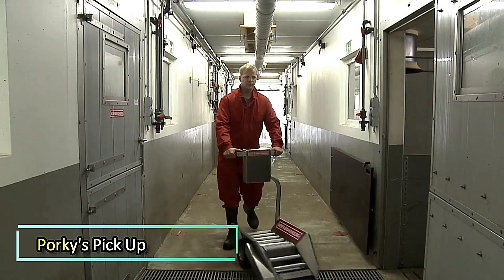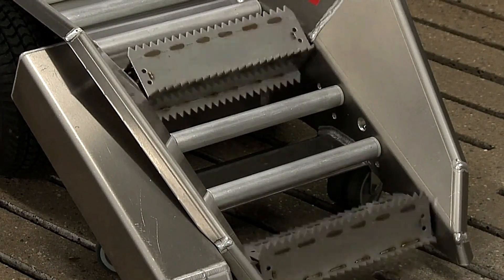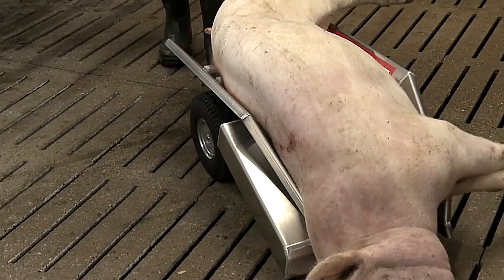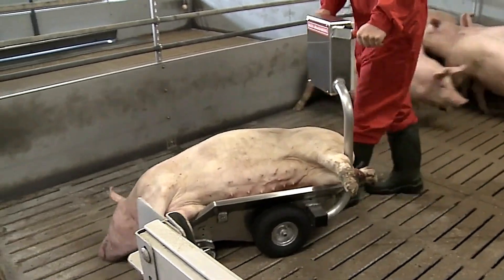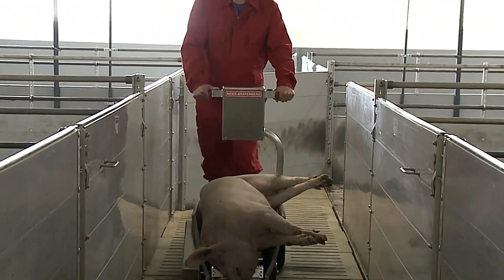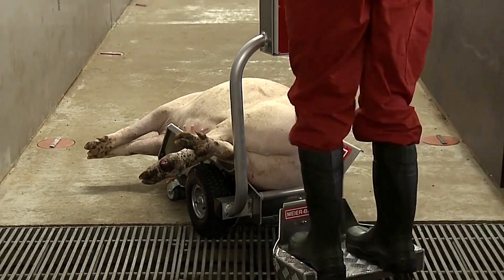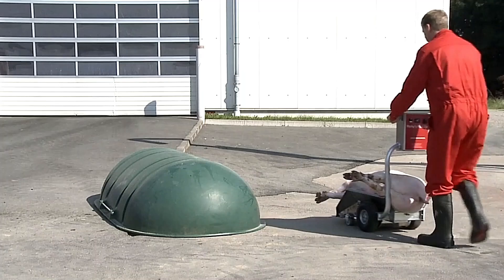Porky's Pickup is a specialized device designed for the effortless transportation of deceased pigs weighing up to 300 kilograms. This system streamlines the process by using electrically powered pickup rollers that automatically pull the animal onto the vehicle with the press of a button. The hands-free operation eliminates the need for physical handling, reducing both labor effort and biosecurity risks, ensuring a more hygienic and efficient way to transport carcasses to a disposal area or loading ramp.